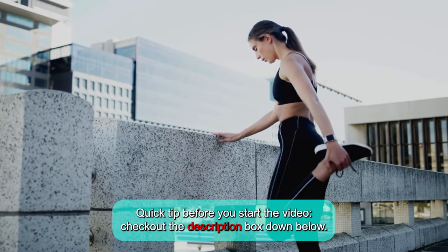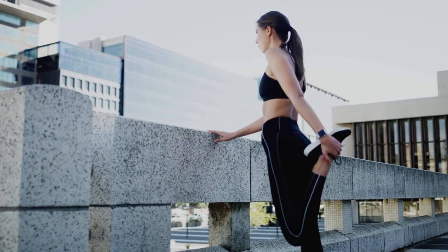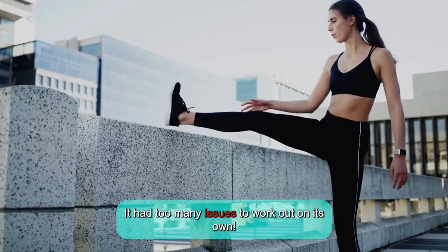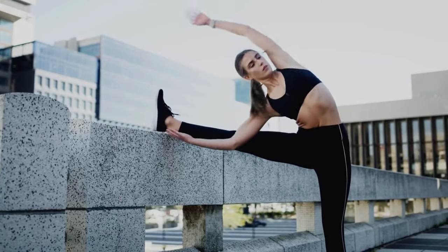Quick tip before you start the video: check out the description box down below. Why did the gym go to therapy? It had too many issues to work out on its own.